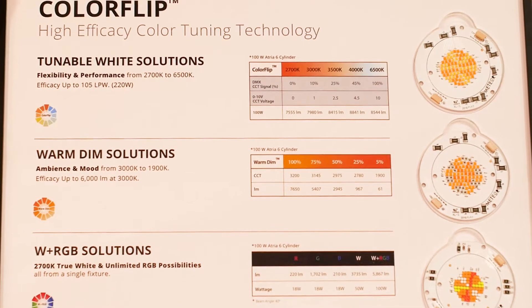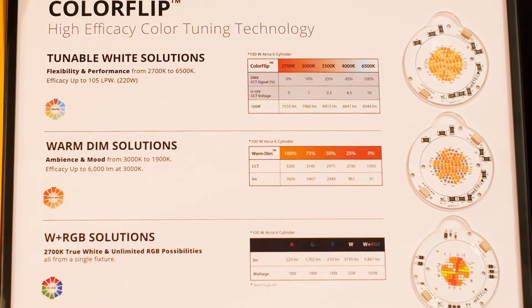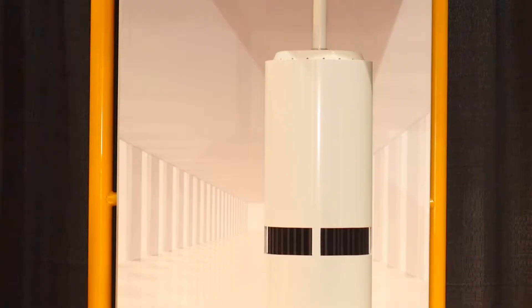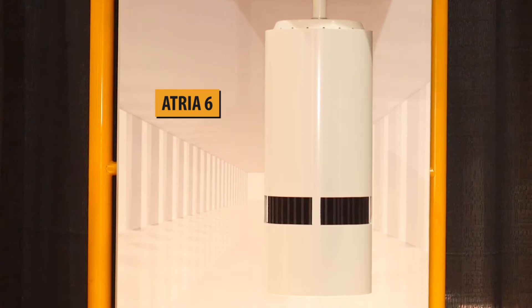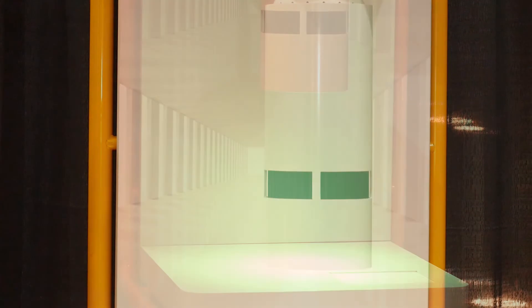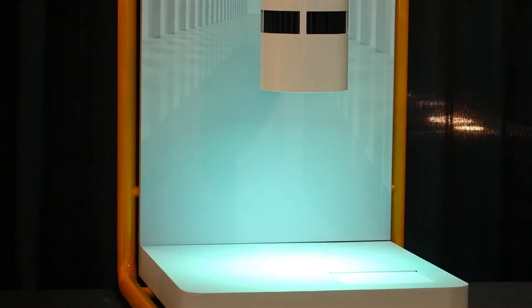At Meteor we have our own proprietary ColorFlip color tuning technology, having tunable white, warm dim and WRGB solutions. Like here, the H3-SX outfitted with our W plus RGB ColorFlip chip. 50% of the chip provides true LED white at 3000 Kelvin and 50% the unlimited possibilities of RGB, all from one single light source.